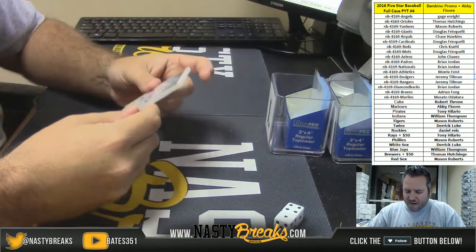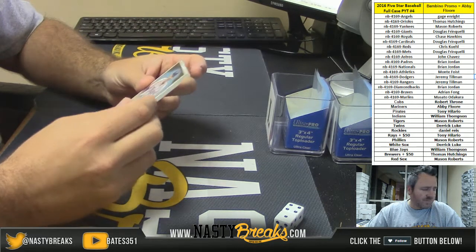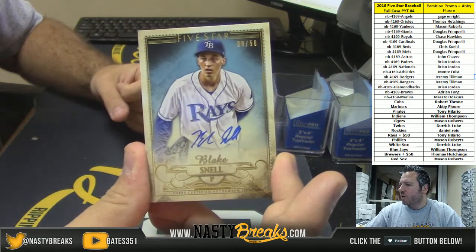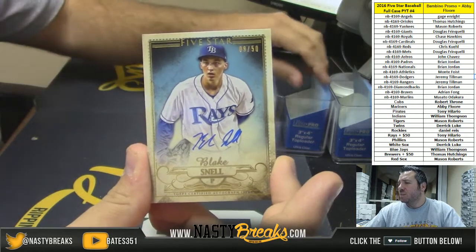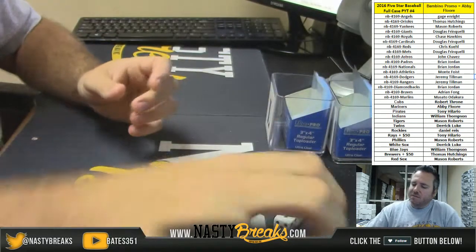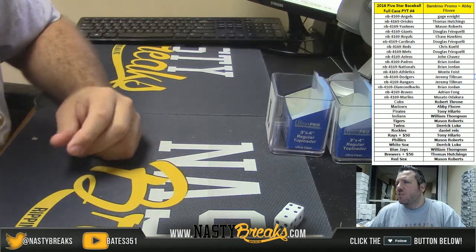And for the Tampa Bay Rays, going to Tony Blake — Snell, 9 out of 50 gold auto. There you go, not bad. That's it guys, thanks so much for getting in — we shall get it out to you. Congratulations to Abby!